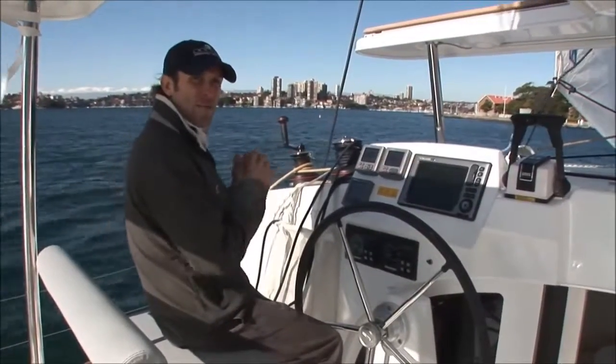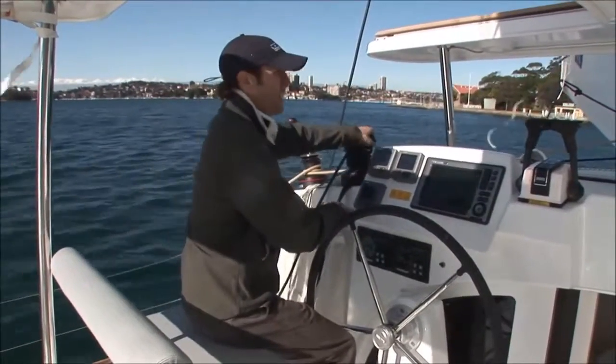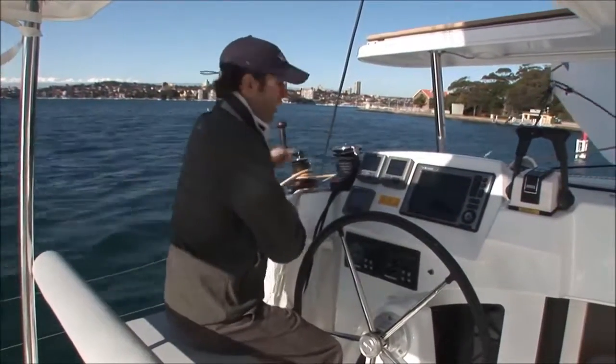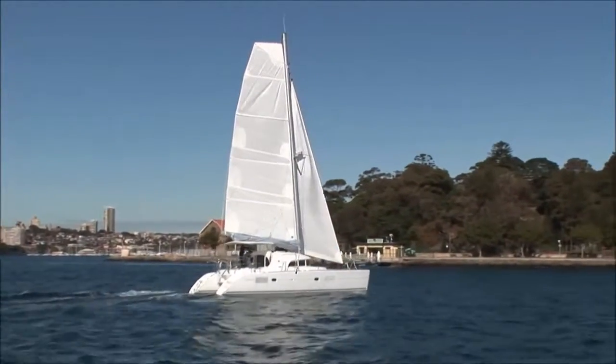I'm about to tack the boat. It's made really easy because both headsail sheets are led right here to this winch, so it's as simple as throwing this sheet off, spinning the boat, and taking up on the new sheet.